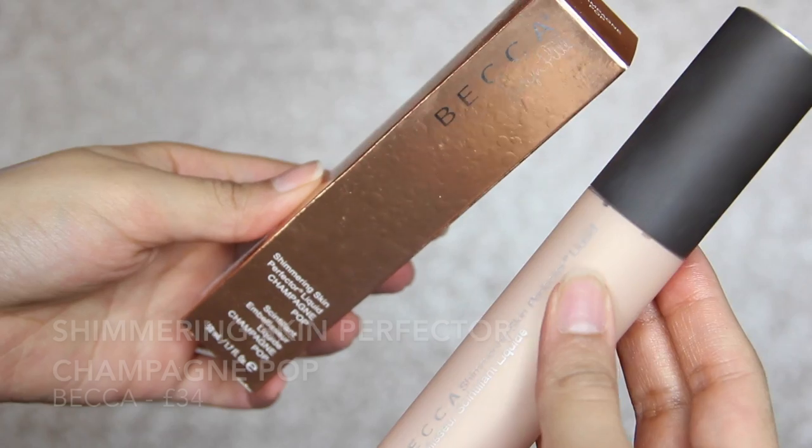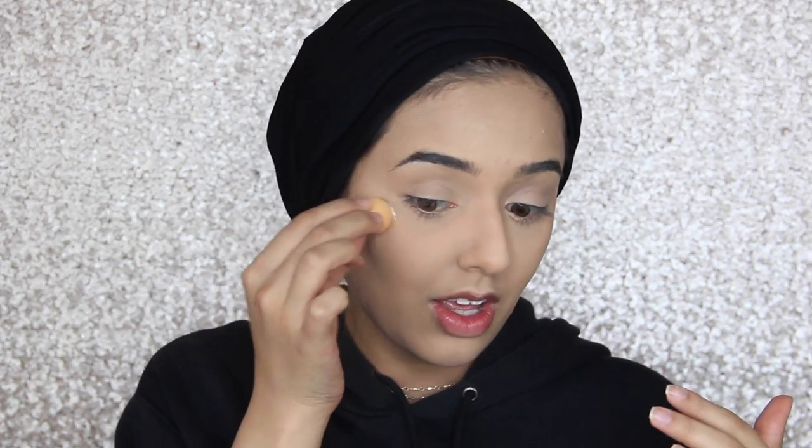The best thing in this whole haul is the Becca Shimmering Skin Perfector Liquid in Champagne Pop. This is like the best highlighter — it's different to a powder highlight because it's a lot more natural but it still gives a really nice glow. There are a few ways to use it: mix it in with your foundation, use it under your foundation as a primer, or use it on top. It gives a really healthy glow rather than an Instagram highlight. I got this from Space NK for around £30 — it's expensive but it's going to last ages and you only need a little bit.